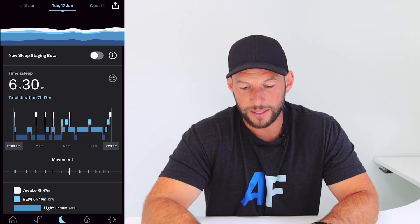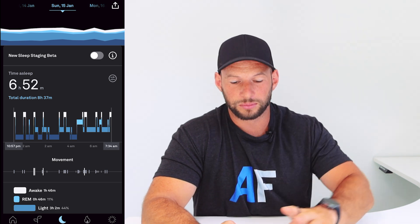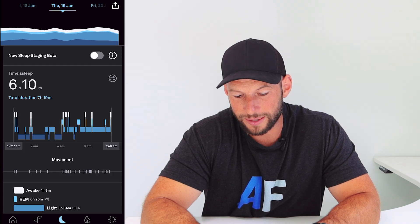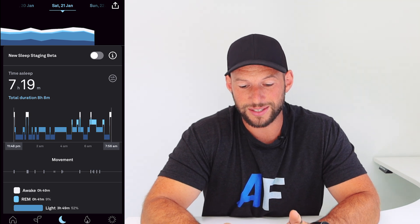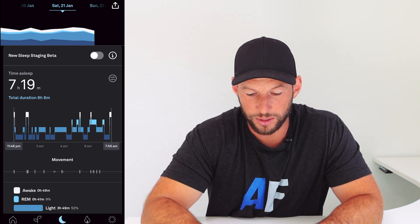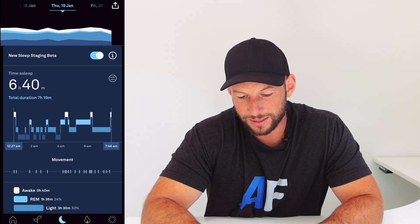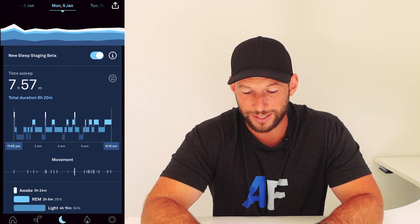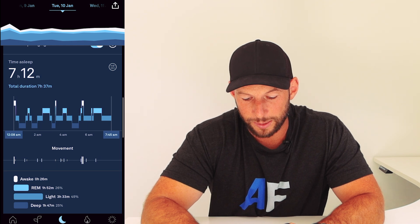The second thing is total sleep. With the old algorithm scrolling through: 6:50, 6:24, 6:30, 6:38, 6:10, 6:24 - seven hours was the first reading above seven hours. Now turning on the new algorithm: 30 minutes extra, seven hours, 6:40, 7:14, nearly seven hours, 7:20. You're seeing a lot more sleep. I know I struggle on less than seven hours - I'm miserable - and I haven't had many miserable days recently, so I align with the new data.